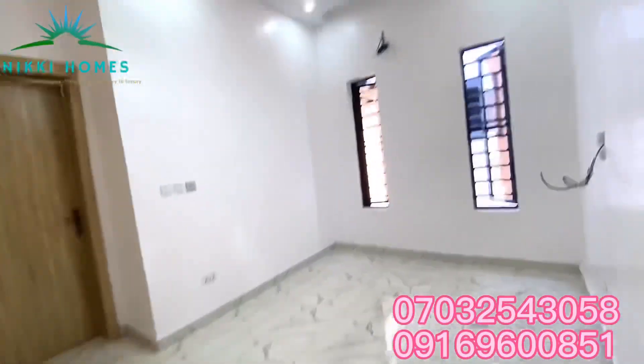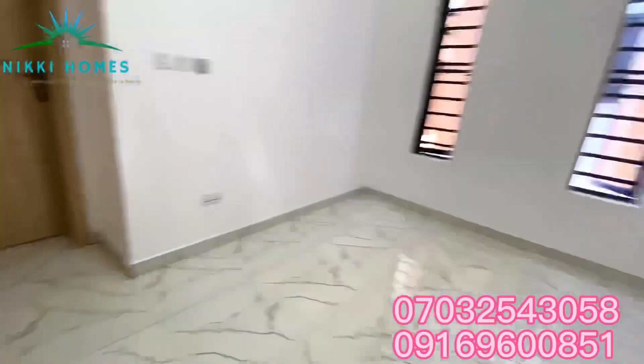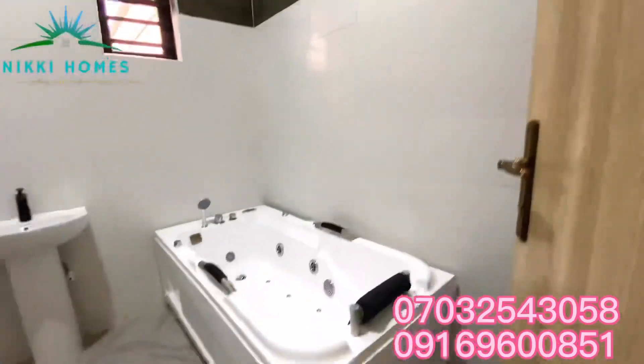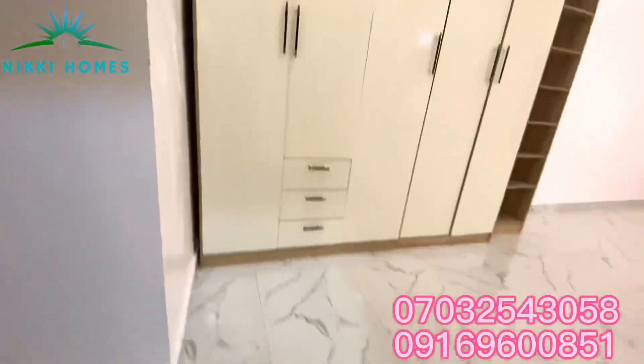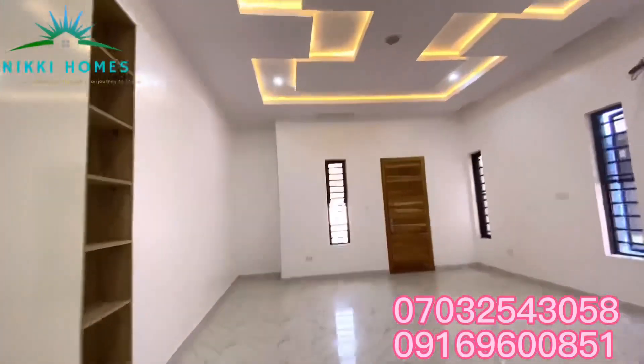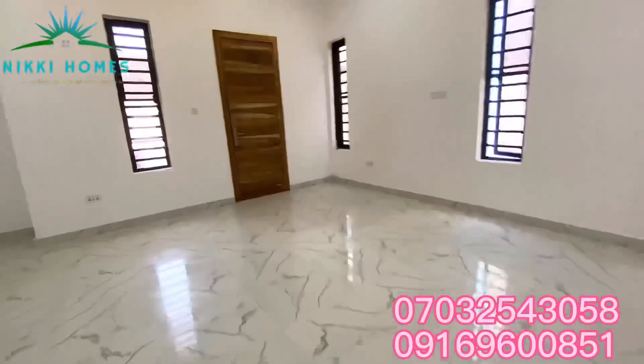Here is the family lounge — did you see the finishing? It's really beautiful. And this is the master bedroom. There's a jacuzzi, water heater, the bath, the ceiling — everything you need. Did you see the closet? Did you see that finishing? It's beautiful.